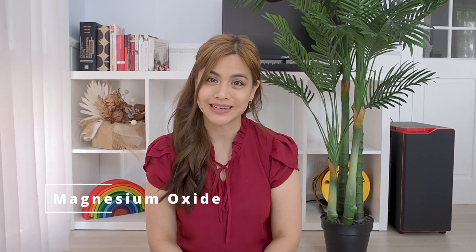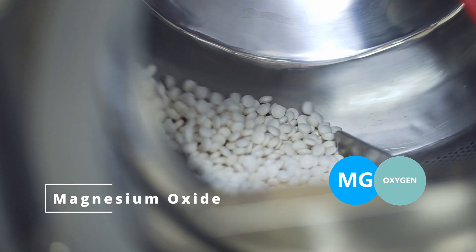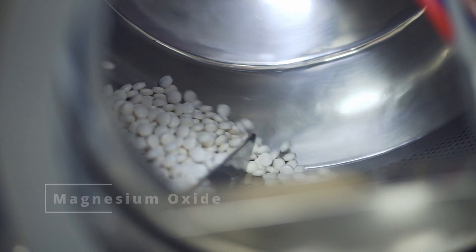Number nine: magnesium oxide. This is a salt that combines magnesium and oxygen. It is one of the most common forms of magnesium found in supplements as it is cheap to make; however, it is poorly absorbed with only about 4% being absorbed into the body. It can also have a laxative effect. Generally I would advise to stay away from this form as you won't be getting much magnesium from it.